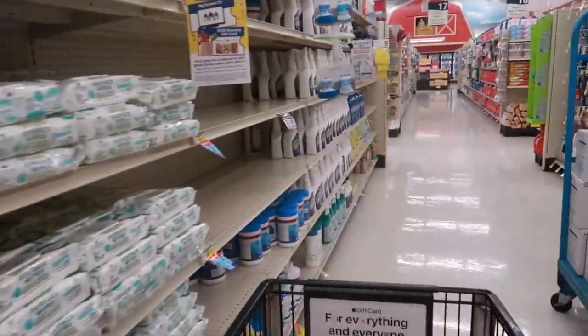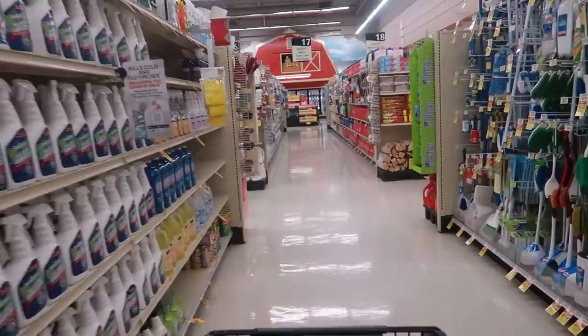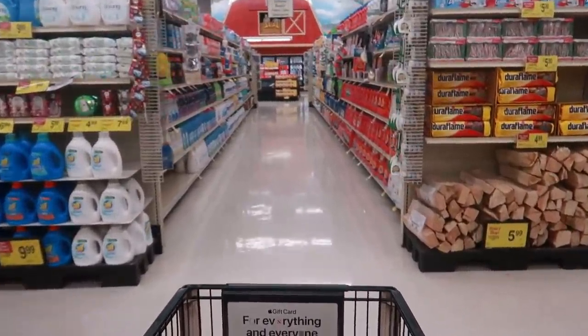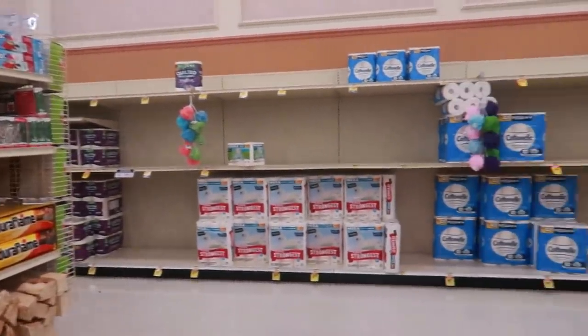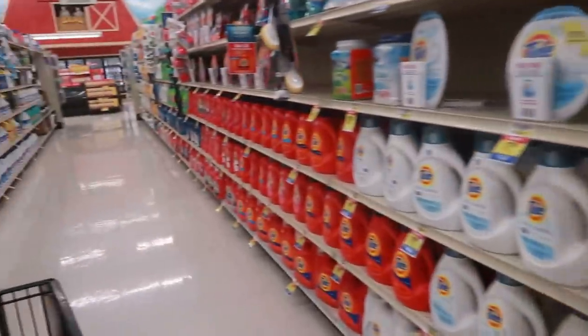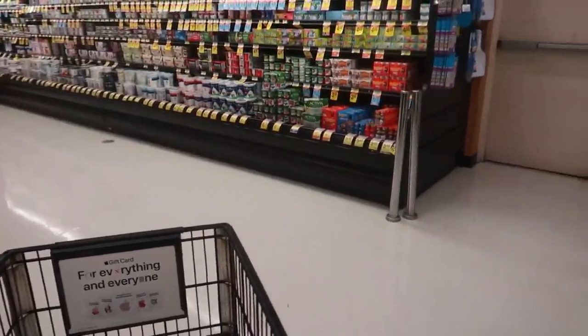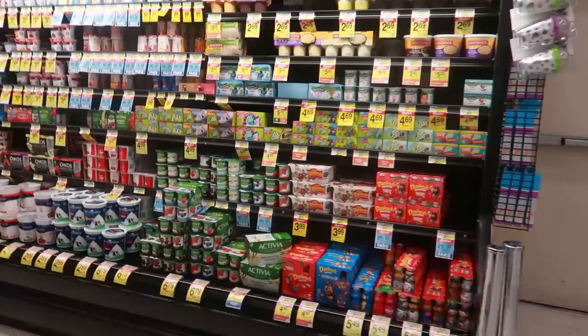I never come over here to check the candles - it's just one of those things when I go in the grocery store, I'm just going in for grocery items. Oh, I got some toilet paper. Not looking too bad. Okay, this is going to be a quick run - I only need to pick up a few things.